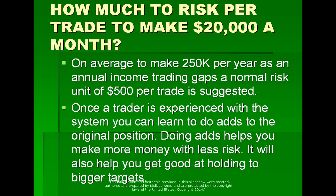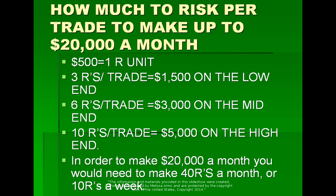So how much do you risk per trade to make $20,000 a month? To make $250,000 per year as an annual income trading gaps, a normal risk unit of $500 per trade is suggested. Once a trader is experienced with the system, you can learn to add to the original position. Adding helps you make more money with less risk and helps you hold to bigger targets. How much to risk per trade? $500.